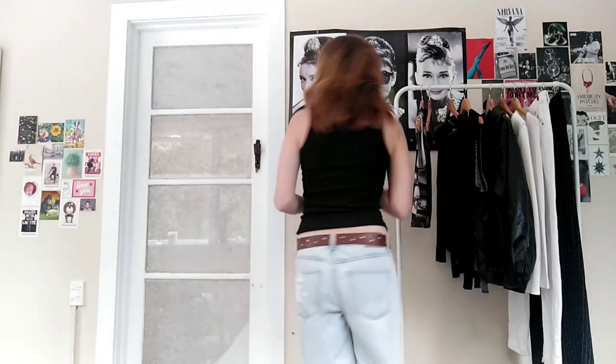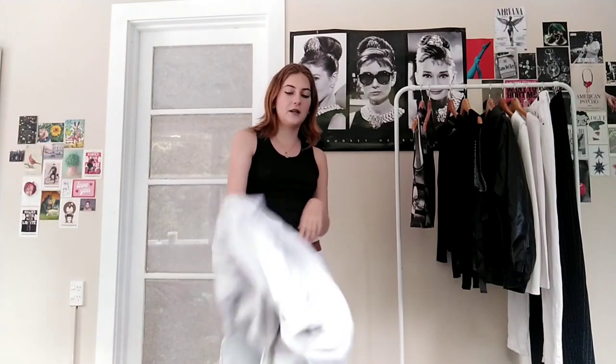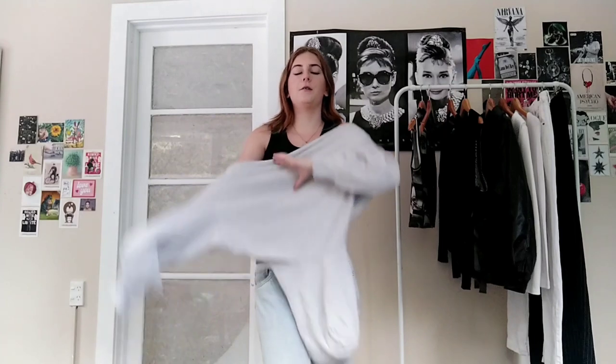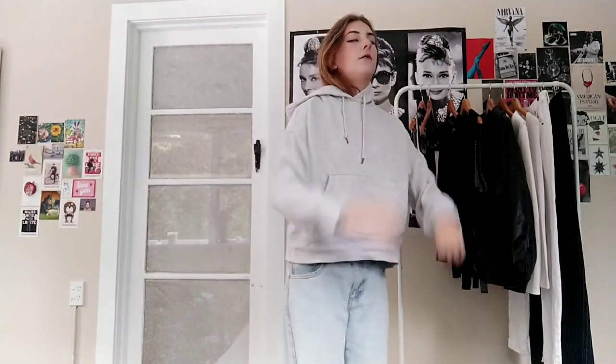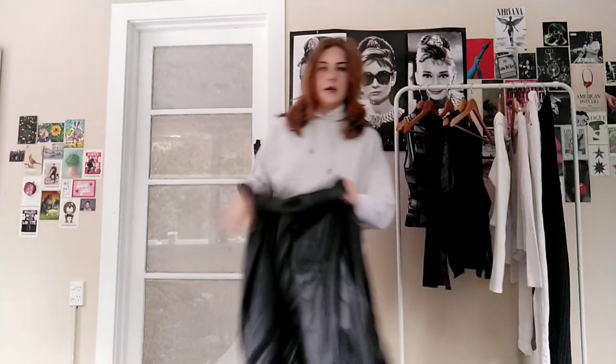I'm going to show you the fits I use with my jeans. We aren't allowed ripped jeans at my school — don't ask me why, don't ask the school dress code. I do have a pair of non-ripped jeans but they're in the wash. Usually I would start with layering — I've gotten into layering lately. For cooler weather: a hoodie, and then I also love to add my bomber jacket.